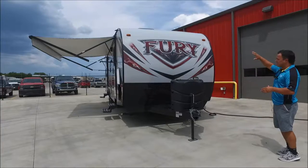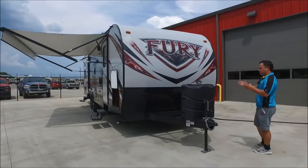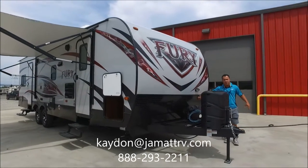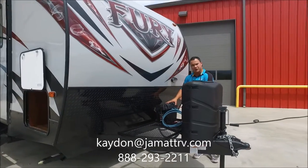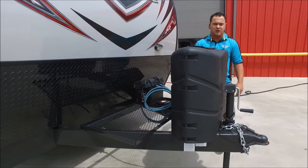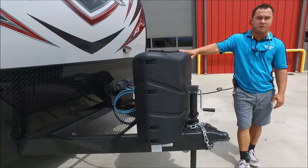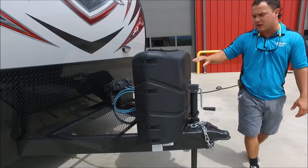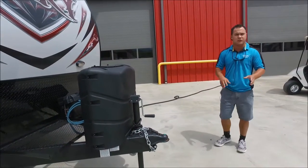Up front you can tell it is really aerodynamic — half ton towable for those that want to pull your razors or whatever. You do have the diamond plate rock guard up front as well. JMAT will purchase you a battery free of charge when you take delivery of this Fury. You'll also have two fully filled 20 pound propane tanks up front. The nice thing about those 20 pounders is you can take them to your local Walmart or wherever you want.